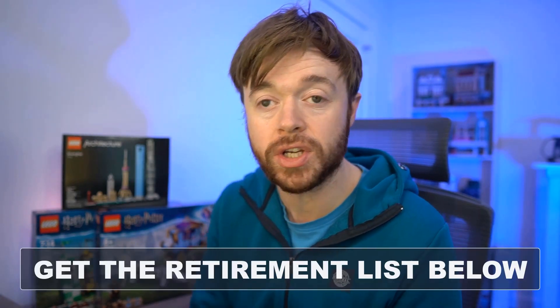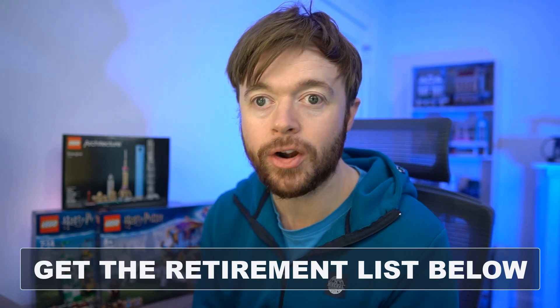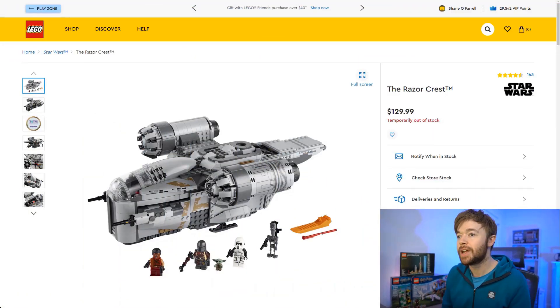There's a long list of sets retiring this year and you can actually download the entire retirement list of Lego sets — the link is in the description below. It is a long list so we can't talk about them all in one video. I just picked a handful — this is a list of 15 different sets that are supposedly retiring in 2022 that will very likely grow in value. If you like these videos about Lego investing, please hit that like button below.